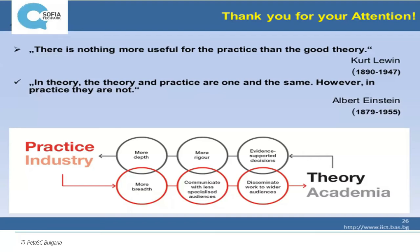This is my last slide. I borrowed it from a friend of mine, Svetozar Margenov, because I like the sentences written here very much. The main goal of using HPC supercomputers is to find a close connection between practice and theory, between industry and academia. The first sentence says: there is nothing more useful for the practice than a good theory. But the second one says: in theory, theory and practice are one and the same — however, in practice, they are not. Thank you very much for your attention.